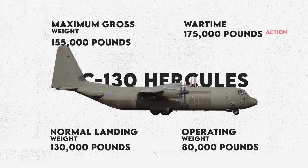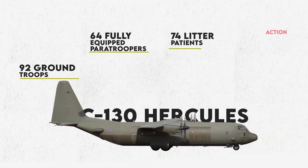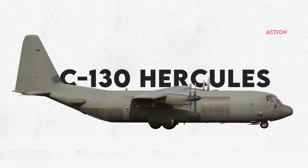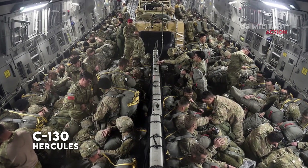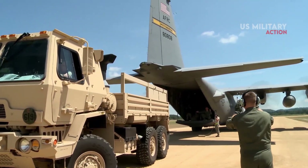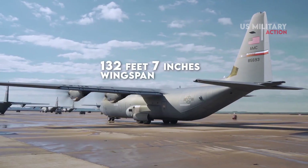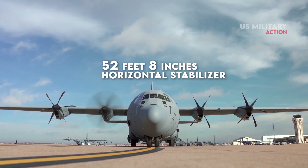The operating weight is approximately 80,000 pounds. The airplane can airlift 92 ground troops, 64 fully equipped paratroopers, 74 litter patients, or 45,000 pounds of cargo. The C-130 fuselage has a semi-monocoque design divided into a flight station and a cargo compartment. The cargo compartment is approximately 41 feet long, 9 feet high, and 10 feet wide, with loading from the rear of the fuselage. Both the flight station and cargo compartment can be pressurized to maintain a cabin pressure altitude of 5,000 feet at an aircraft altitude of 28,000 feet. The C-130 has a 132-foot 7-inch wingspan, is 97 feet 9 inches in length, 38 feet 5 inches in height, and 52 feet 8 inches in the horizontal stabilizer.